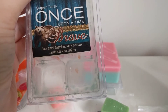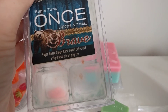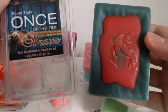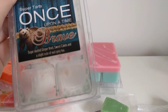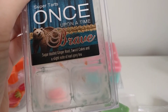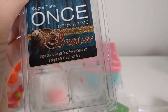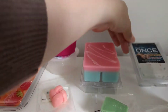This next one I had to try when I saw it — it's Brave. I know Sarah from Things I Love 86 absolutely loves this. It's sugar dusted ginger root, sweet cakes, and a slight note of earl grey tea. I don't actually watch Once Upon a Time so I'm not sure where the bear reference comes from, but this is so nice. You do get the ginger root, but I actually get more of the sweet cakes and earl grey tea. Absolutely gorgeous — it may change on warm, but on cold it's so nice. I think it'll be a one-cube melt because it smells quite strong.